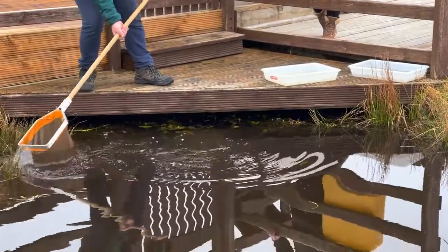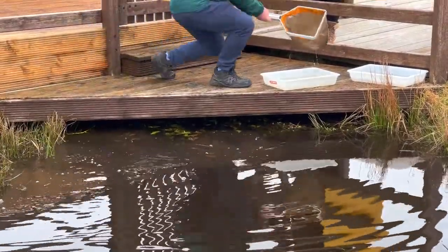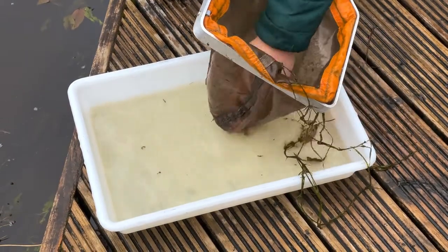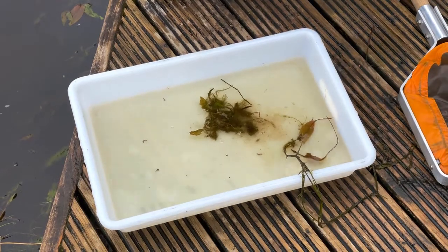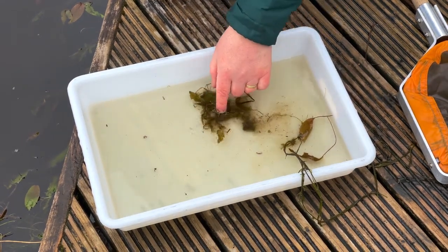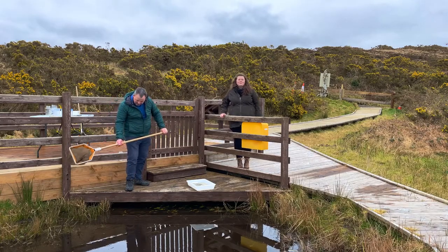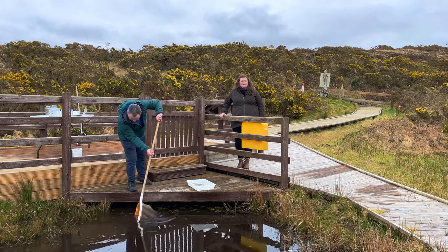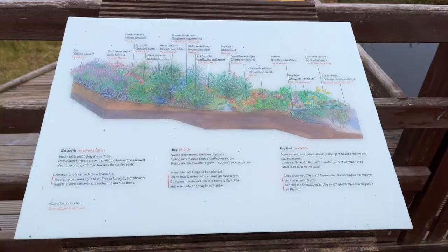So Michael is moving the net through the water in a figure of eight motion and he's seeing what kind of creatures he's getting in the main body of the pond. Some people come across these bog pools or ponds with their dark murky water and actually don't think that there's much life in them, but they're actually full of life.